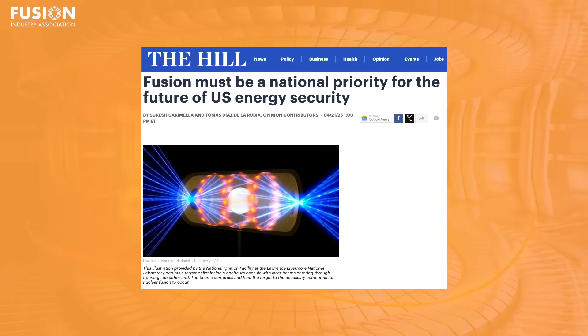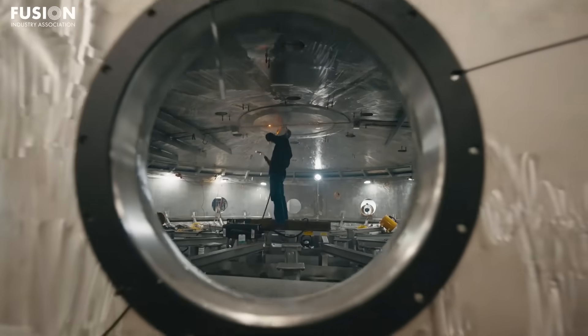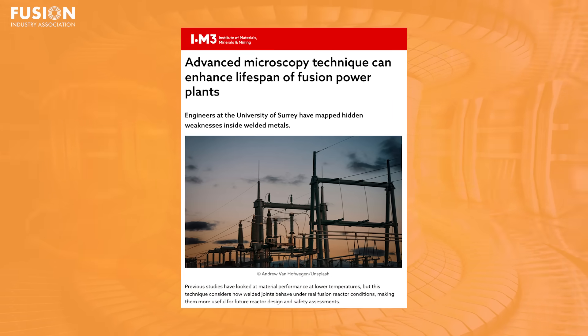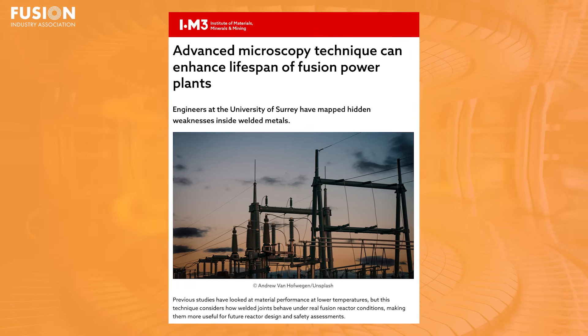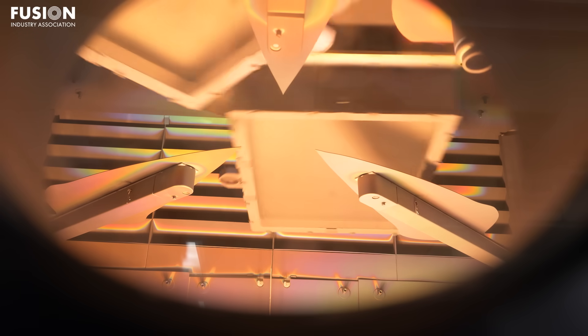Linking to that bonus is an opinion piece in The Hill that argues the United States must urgently ramp up investment and policy support to stay competitive in the global fusion race. With China and Europe accelerating their programmes, the article highlights fusion's potential for clean energy leadership and economic growth, calling on US lawmakers to back fusion startups and scale domestic efforts to ensure America remains at the forefront of energy innovation. Next up is a report from the Institute of Materials, Minerals and Mining (IOM3) about a new microscopy method which enables scientists to track radiation damage in unprecedented detail, identifying tiny structural defects that would previously have gone unnoticed. The technique also allows for real-time tracking of how materials change over time, giving researchers a dynamic tool to test innovations before they're deployed in future commercial plants.